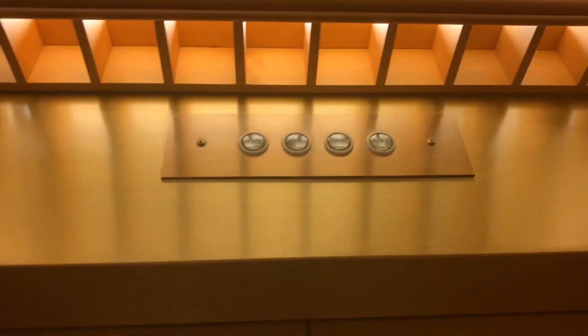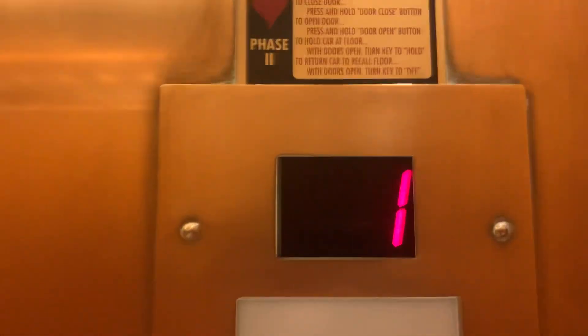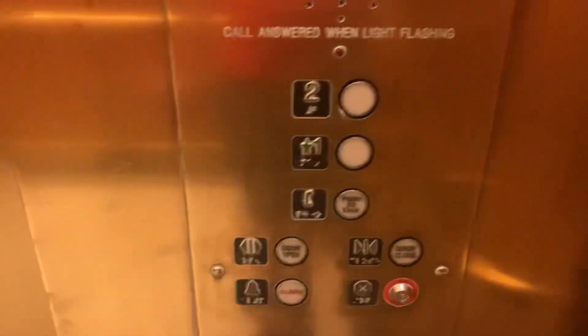There's the indicator, which is original — this is the old indicator. Here's the certificate. And here is the indicator, which I'm pretty sure is new. The fixtures. This is a really big elevator.